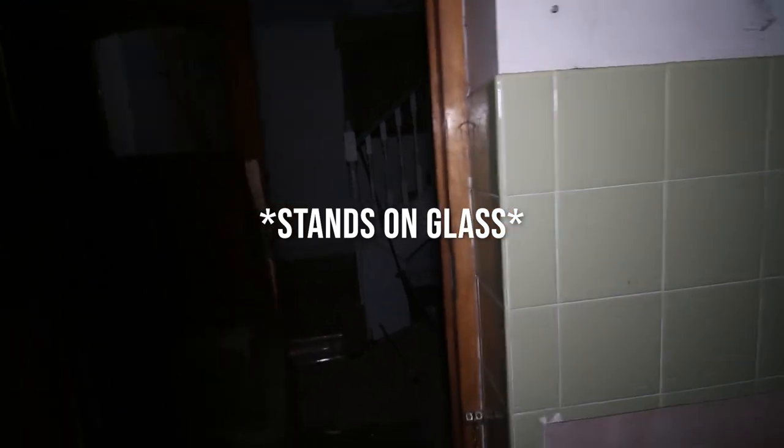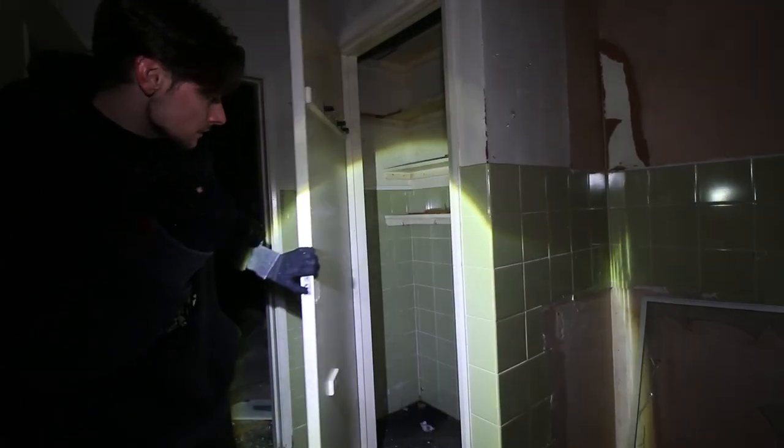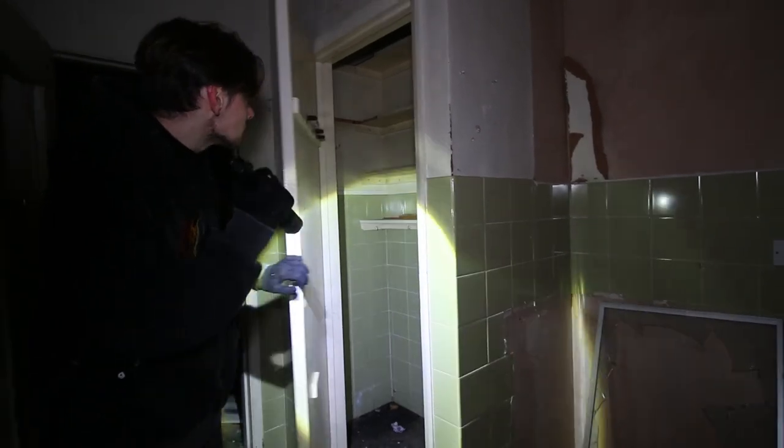More stairs. There's more stairs in there. I'm so on edge.